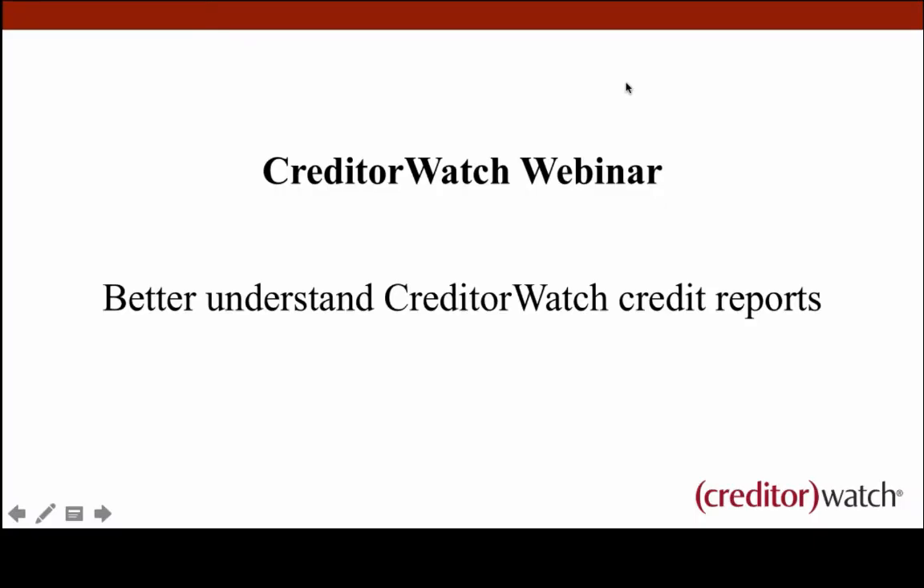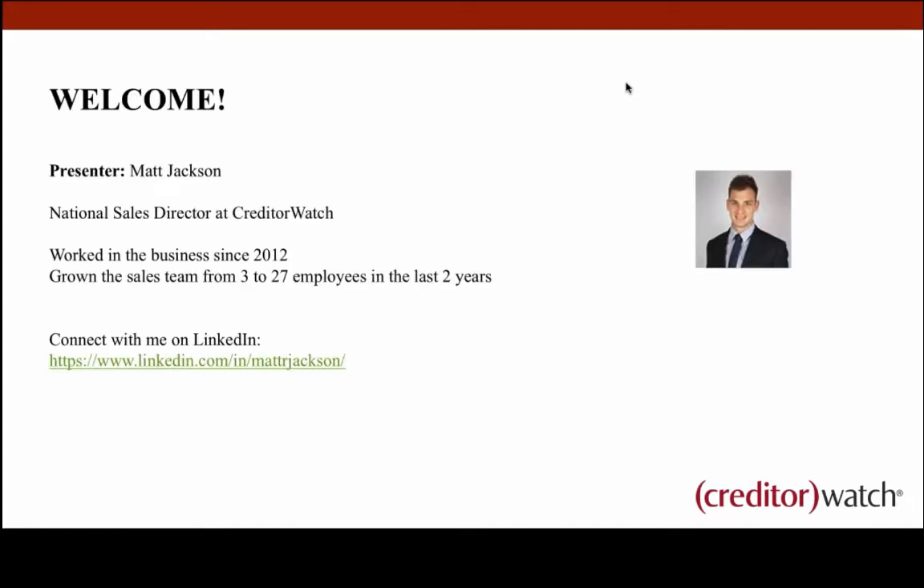Hi everyone and welcome to today's webinar. We're looking at better understanding credit reports today for CreditorWatch. I'm Matt Jackson, the National Sales Director here at CreditorWatch.